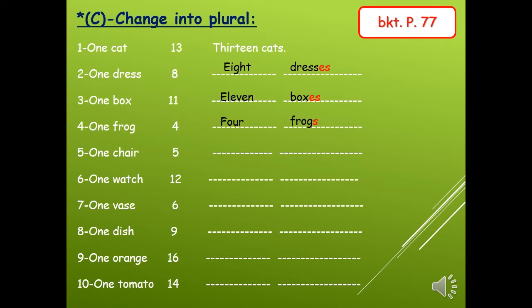Number five: one chair — five chairs, s only. Number six: one watch — 12 watches, with es, because the word ends with ch. Number seven: one vase — six vases. Number eight: one dish — nine dishes, because it ends with sh. Number nine: one orange — 16 oranges. Number ten: one tomato — 14 tomatoes, with es, because the word tomato ends with o.